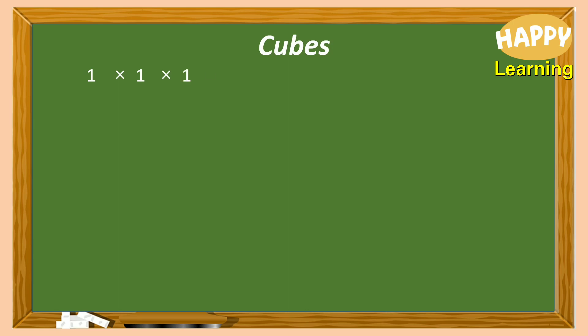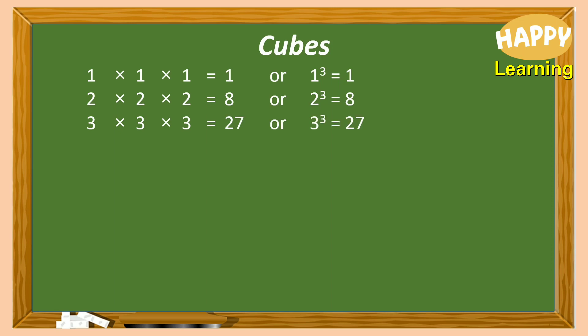Then, cubes. 1 cube equals 1. Similarly, 2 cube equals 8, 3 cube equals 27, 4 cube equals 64, 5 cube equals 125, and so on.